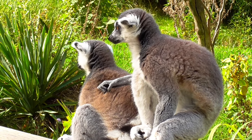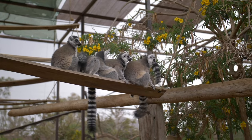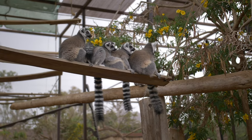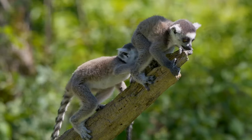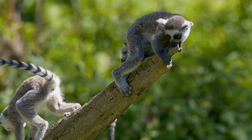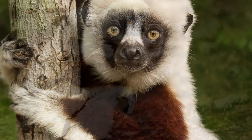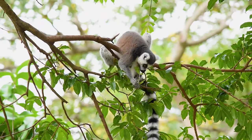Lemurs can only be found on Madagascar. The average lifespan of ring-tailed lemurs kept under human care is 16.7 years. Gestation ranges from 102 to 170 days depending on the species, and one to six young are born at a time — smaller species typically have more young. Maturity ranges from one to 3.5 years depending on the species. The largest lemur is the indri, measuring 60 to 90 centimeters and weighing 7 to 10 kilograms.